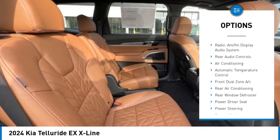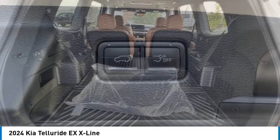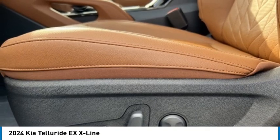Remote keyless entry, four-wheel disc brakes, speed control, and power moonroof. Is love at first sight really possible? Let us know when you stop in.